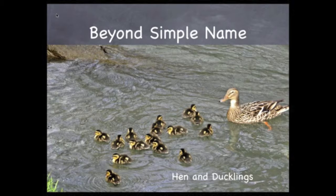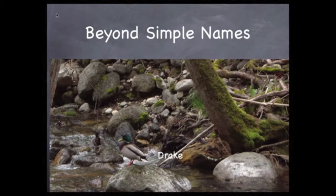The word hen is also used for a mother duck. The babies are called ducklings. A male duck is called a drake. This is a mallard drake — you can distinguish the drake by its green head.